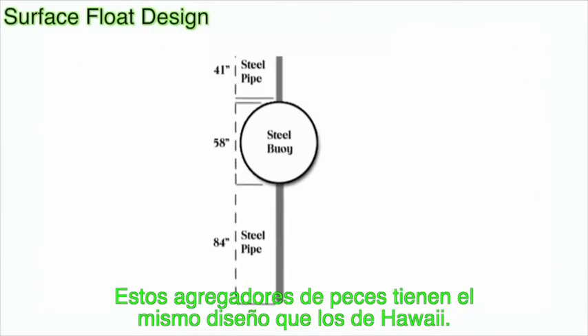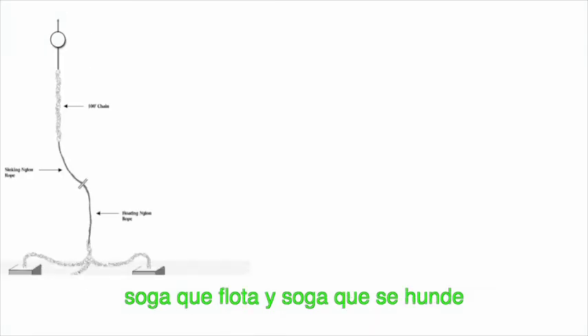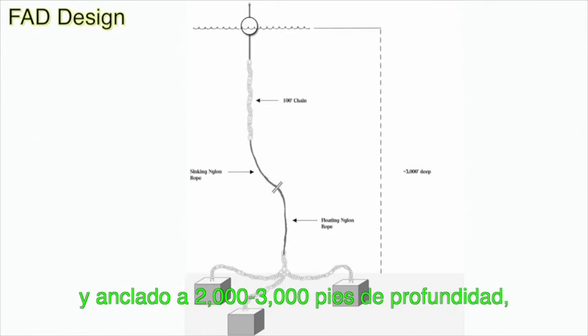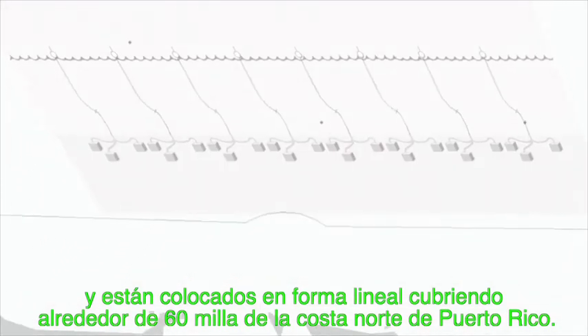These FADs are the same design as those in Hawaii. They consist of a large steel buoy, with a bunch of chain, floating and sinking nylon rope, and are moored in 2,000 to 3,000 feet of water. They are set up in a linear array covering roughly 60 miles of coastline off the north coast of Puerto Rico.